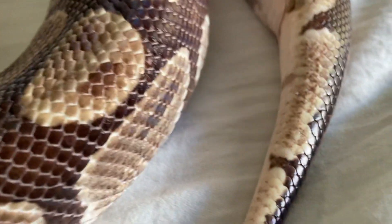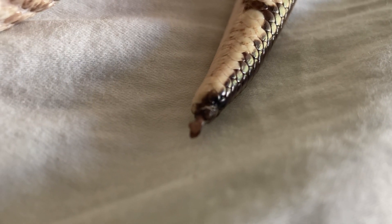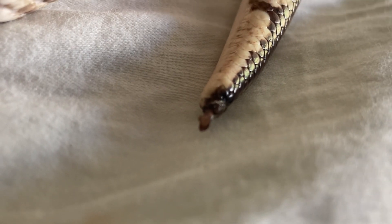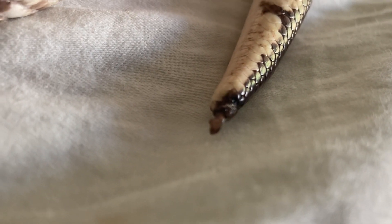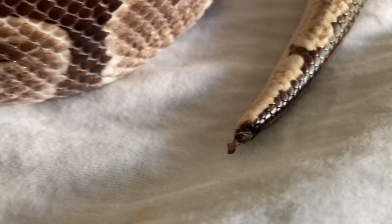Her tail coming down here — that's actually exposed bone. Several layers of shed were stuck on her tail and not taken off, and so as she grew, the shed cut off the circulation to her tail and literally made the flesh at the end of her tail die.